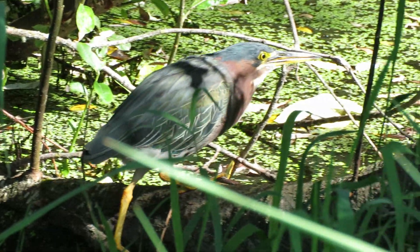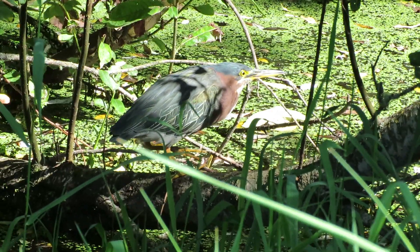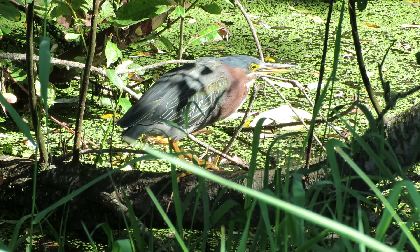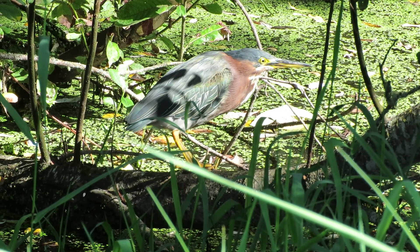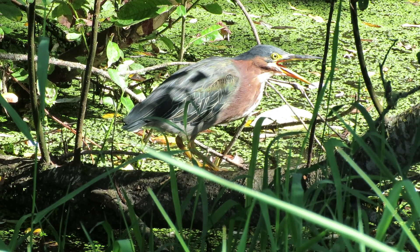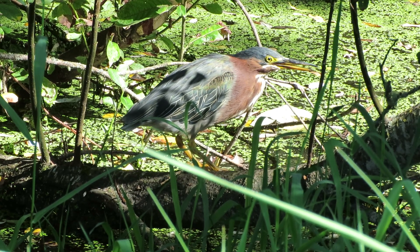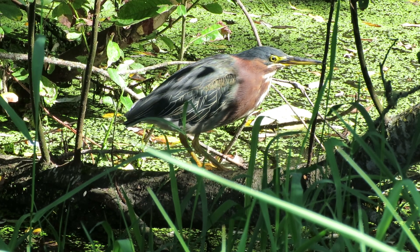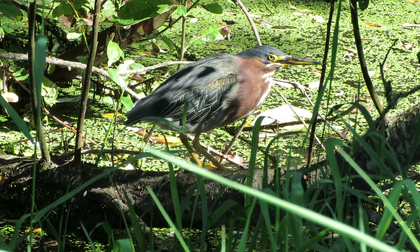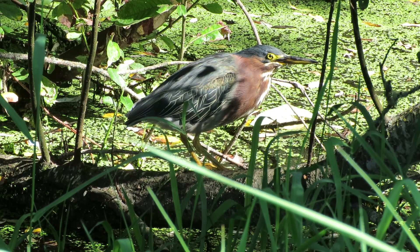Our Green Heron is fishing. I'm on Fraga Road South on South 204th Street, just down about halfway to the end, and I happened to spot our Green Heron here — one of his favorite fishing spots. Let's see if I can get a good video.